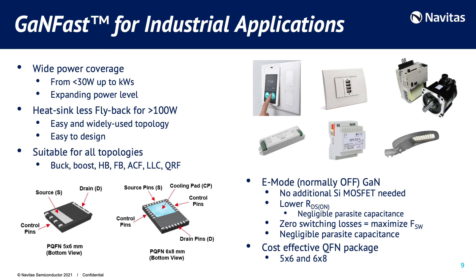With a wide power range from less than 30 watts up to kilowatt levels, Navitas GaN power ICs perfectly fit industrial applications. Based on an easy-to-use PQFN package, GaN power ICs allow customers to achieve more than 100 watts without needing a heat sink, which increases reliability while reducing system cost and size. Our e-mode GaN, which is normally off, doesn't require an additional silicon MOSFET. The result is a very low RDS(on) and negligible parasitic capacitance, allowing our products to maximize the switching frequency and fully exploit the force of gallium nitride.